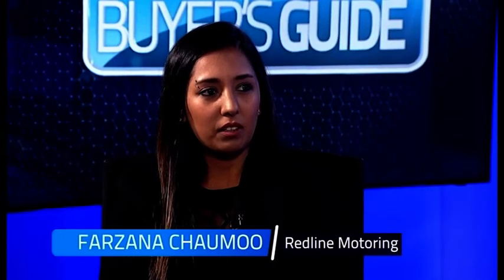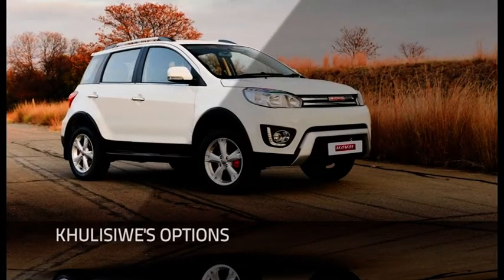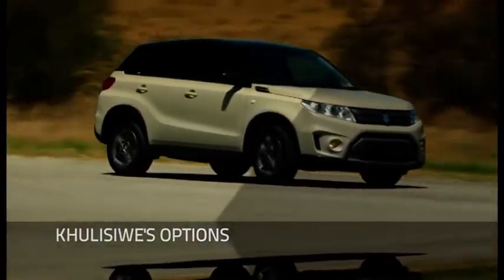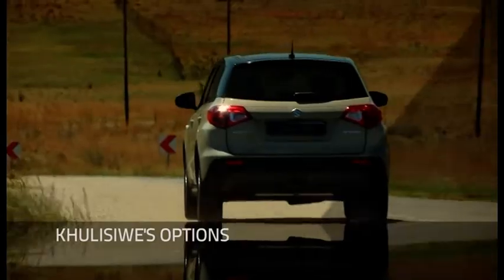Farzana, would you recommend the EcoSport? I would recommend the EcoSport, but her budget is quite tight and she's going to get a car with high mileage. I also wonder if she considered the shortfall that's going to be added onto the new car from the previous financing. I picked out some options — the Haval H1, Suzuki Vitara or Ignis, a Kia Sportage, or Mazda CX-3 — but these are older models in that 2016-2017 range, and they all have high mileage.